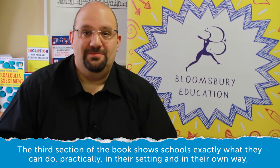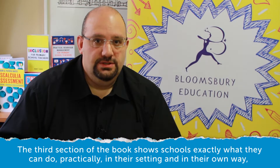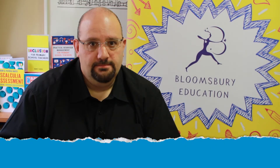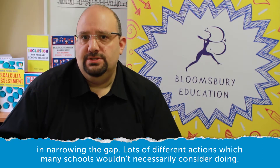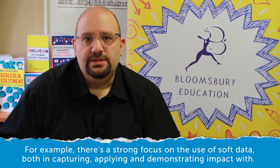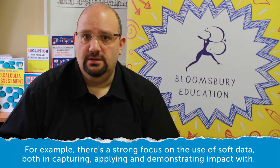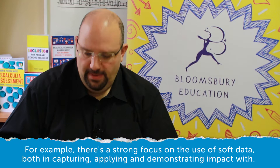The third section of the book shows schools exactly what they can do practically in their setting and in their own way in narrowing the gap — lots of different actions which many schools wouldn't necessarily consider doing. For example, there's a strong focus on the use of soft data, both in capturing, applying, and demonstrating impact with it.